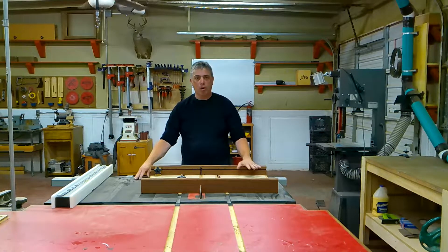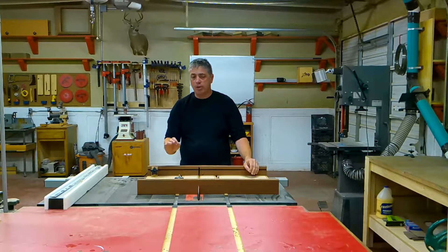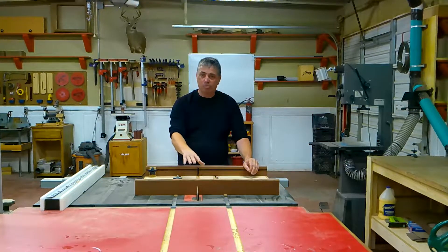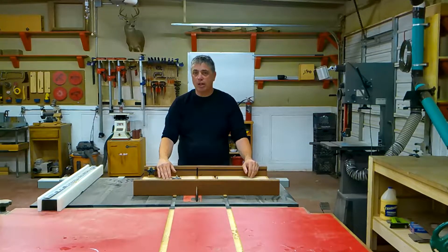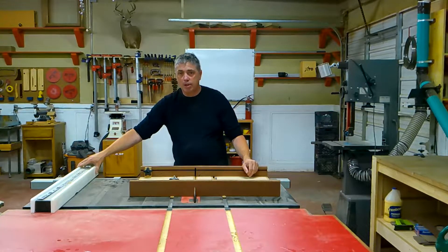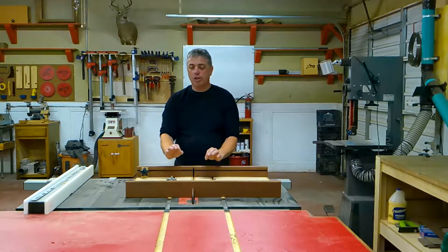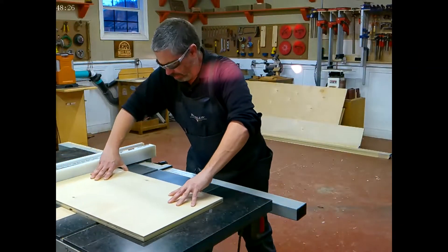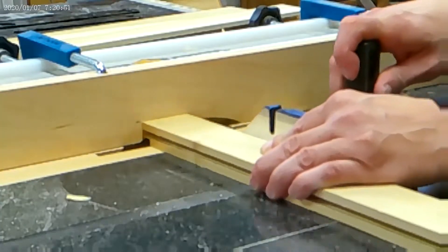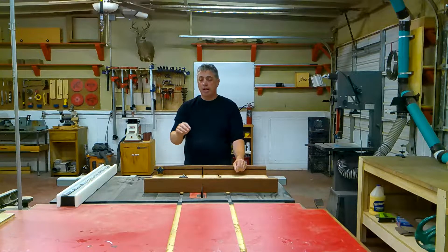At the center of my shop is my table saw. It's got a one-and-three-quarter horsepower motor — I consider that slightly underpowered, but I keep really good blades installed and it's really not an issue. It's got a 33-inch rip capacity, which is really nice. The table saw isn't just for cross cuts and rip cuts — I cut a lot of dados here, cut tenons, and I've made raised panels. There's a lot of versatility.